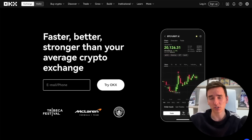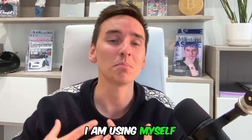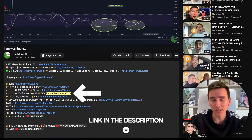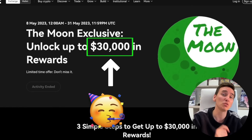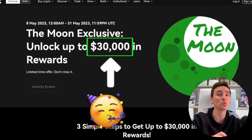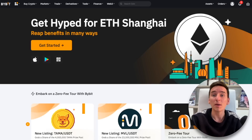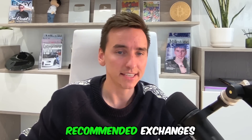OKEx is an incredible exchange. It is an exchange that is just in the top, just like Bybit, Binance, and Bitflex. All of these exchanges are ones that I am using myself. Below this video, you will find an affiliate link to OKEx. If you click my link, you can get up to $30,000 in bonus into your OKEx account. You will also find affiliate links to Bybit, Bitflex, and Binance. These are my recommended exchanges.